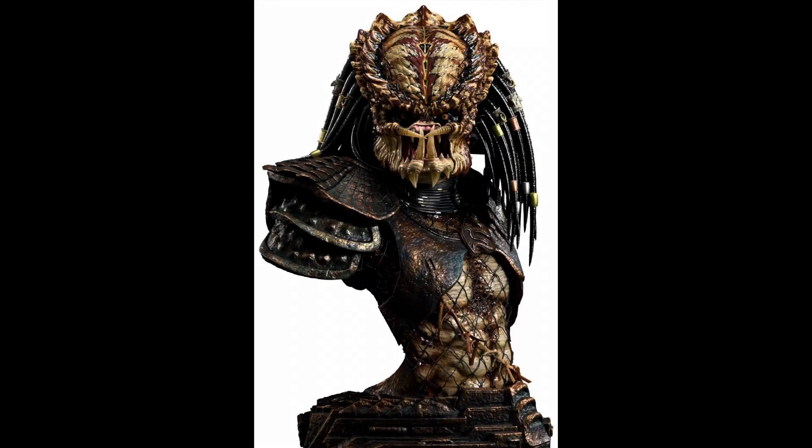Today, the third-scale Prime One Studios City Hunter Predator bust came out for pre-order. I'm going to be talking about City Hunter and Jungle Hunter throughout this video, and there's a high probability I'll mix up the names, so I apologize in advance. The City Hunter Predator bust came out for pre-order today at $799.